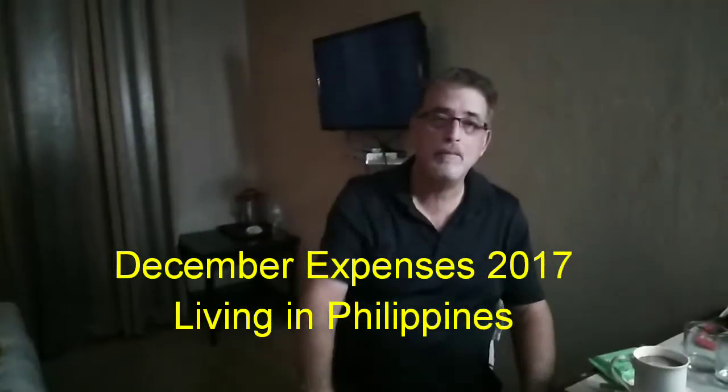Hi, this is Tom from Tom and Ruth Philippine Adventures. Today it is time again for my costs here in the Philippines for the month of December. I know I'm a day or so early, but expenses are not going to change that much.